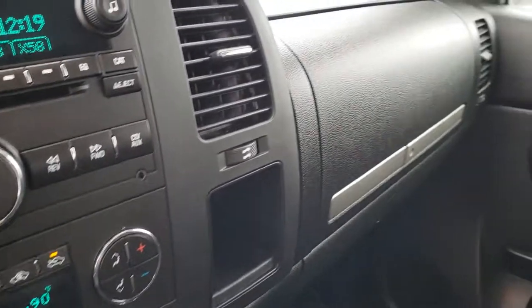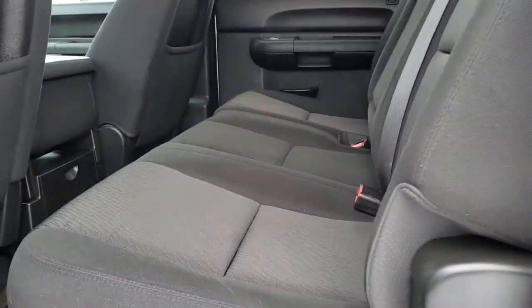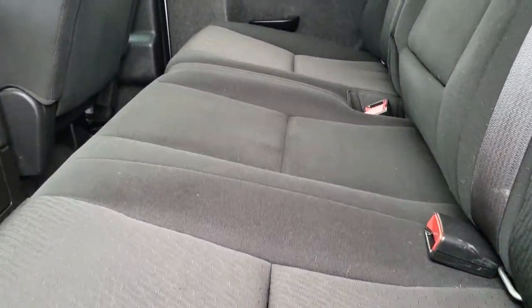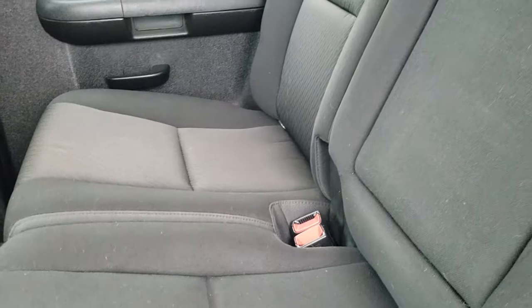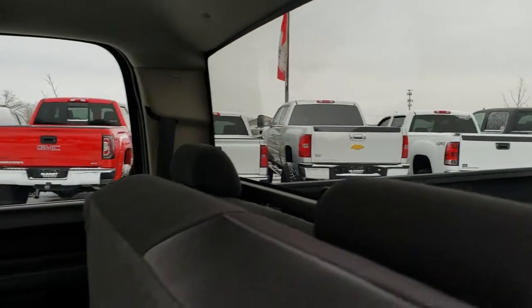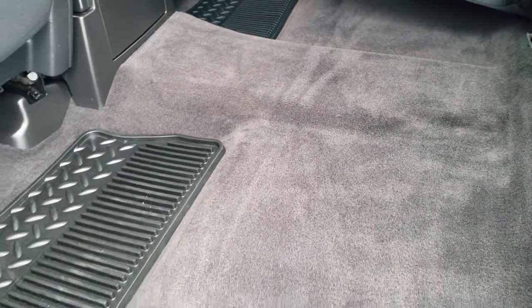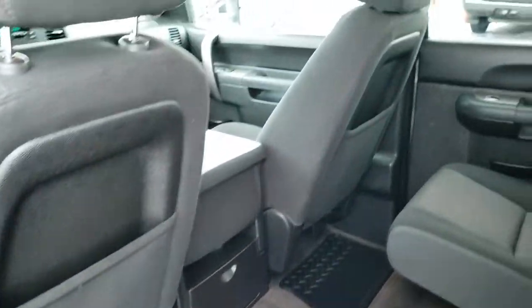We'll take a quick look at the back seats. The back seats are just as nice and clean as the front seats — no rips or tears back here. It does have the LATCH child safety system and a fixed glass rear window. The carpeting and floor mats are in nice condition back here — no rips, tears, or major stains.